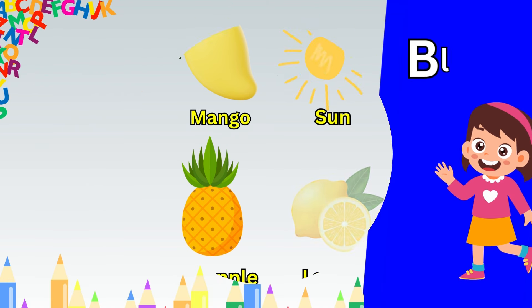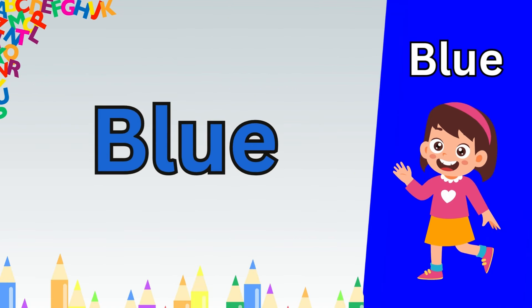Good job, you learned the green color. Now our next color of learning is yellow.